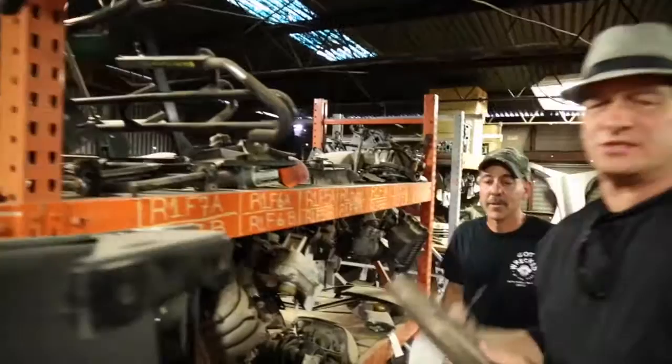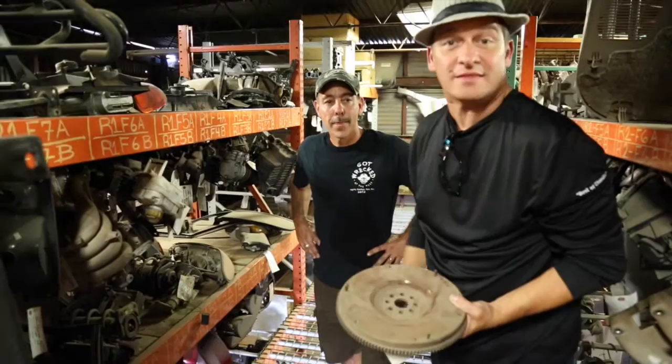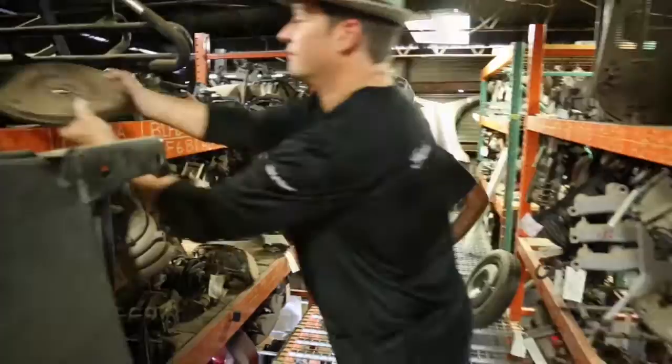We've even got a flywheel over here. If you're doing a clutch job, that flywheel is costing you a lot of money new. Look at this — the ring gear teeth are perfect, and you've got a nice mated face for the clutch disc. That car will pop wheelies when it's done. Don't discount recycled parts, because there's some good stuff down here.